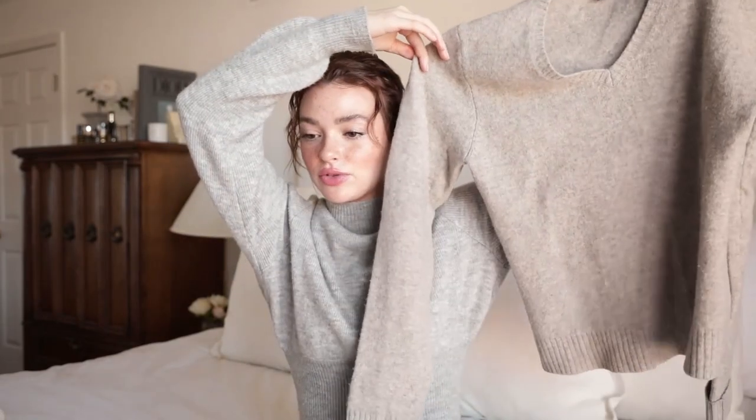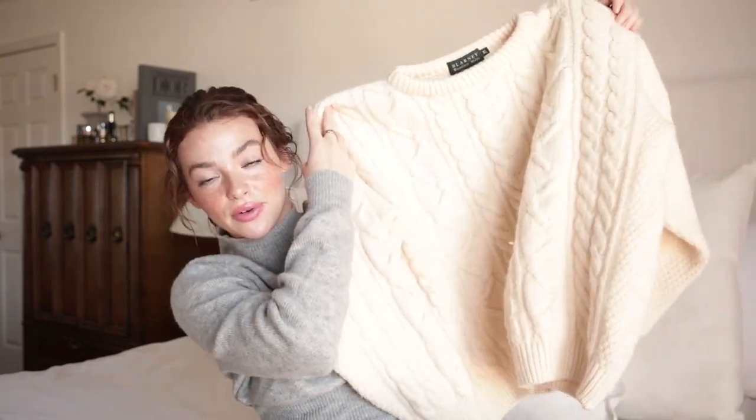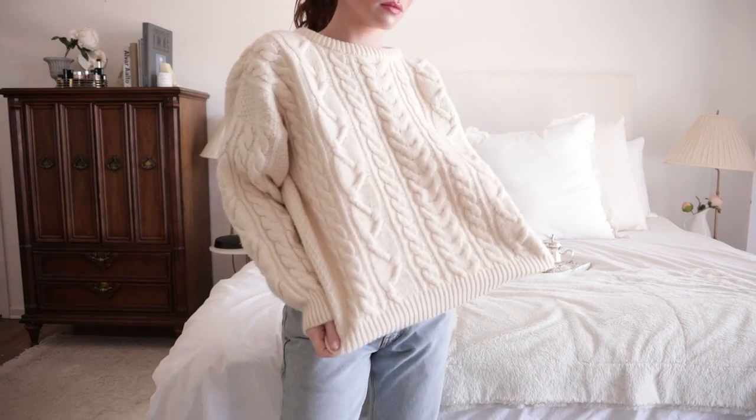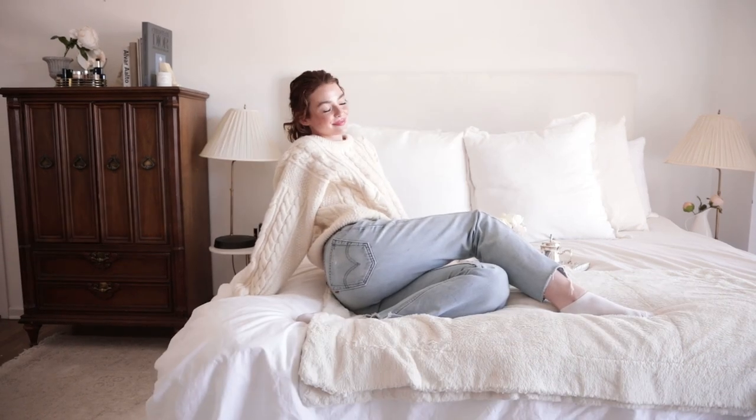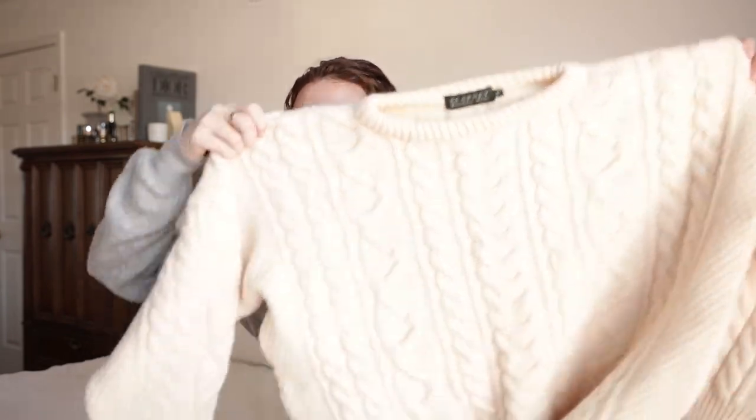I think this Gap gray sweater would be really nice in springtime, tucked into some Levi's mom jeans — a casual cute sweater for when a turtleneck feels too suffocating as it gets warmer. This next sweater — oh my gosh, it's a killer thrift find. It's so thick and heavy, which is how you know it's quality — your arms hurt holding it up. I have way too many white sweaters if you've watched my videos, but this is the ultimate white sweater.